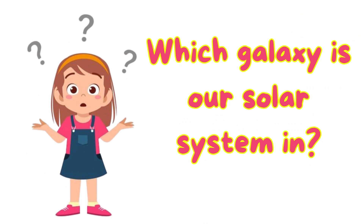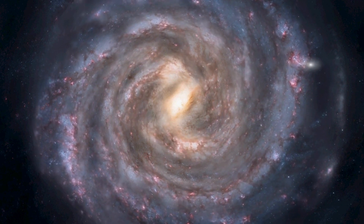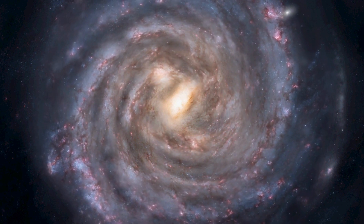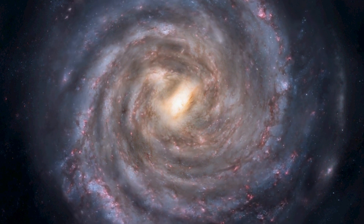Which galaxy is our solar system in? Our solar system is in the Milky Way galaxy. There are so many galaxies out in the universe we can't even count them all, but there could be as many as two trillion galaxies in the observable universe.